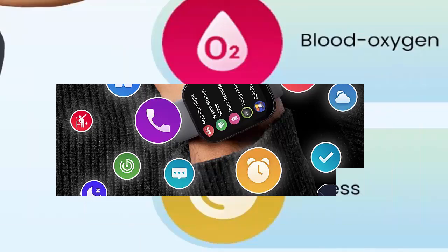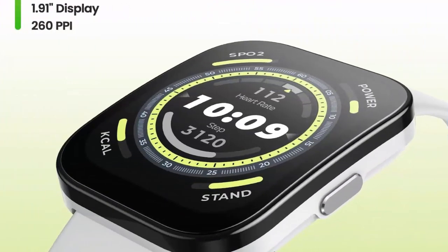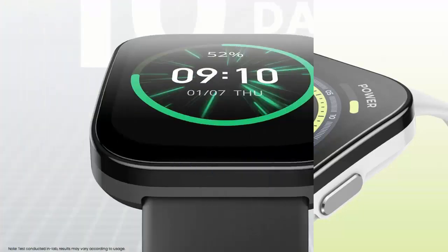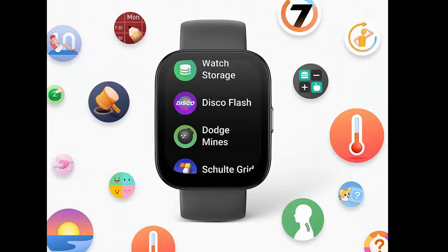24-hour health monitoring — along with accurately tracking heart rate, the Amazfit BIP5 can monitor your blood oxygen and stress levels all day and provide alerts for abnormal readings. This smartwatch can also track your sleep quality and stages, along with menstrual cycles.